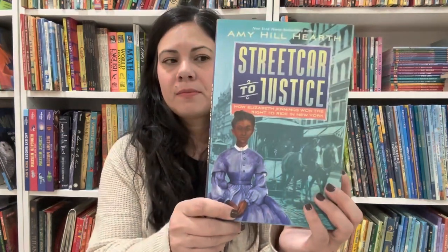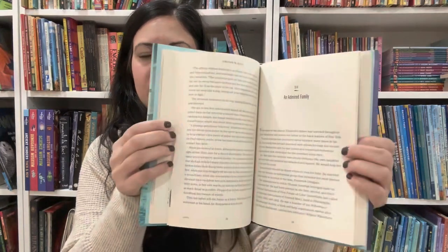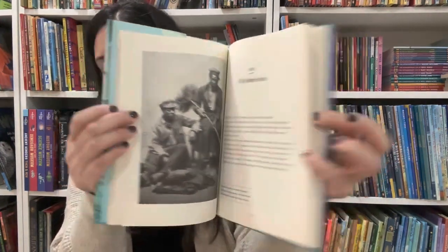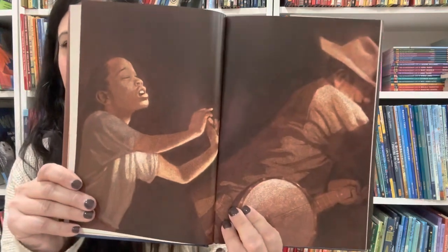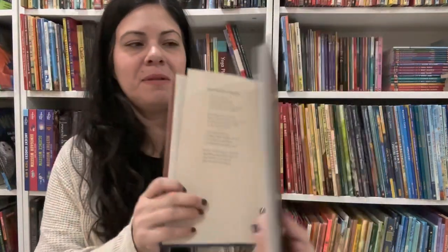Streetcar to Justice: How Elizabeth Jennings Won the Right to Ride in New York by Amy Hill Hearth — another good one. And Becoming Billie Holiday by Carol Boston Weatherford, with art by Floyd Cooper. I believe this one is written in verse — look at the art first. Yes, it is written in verse. I remembered that correctly.